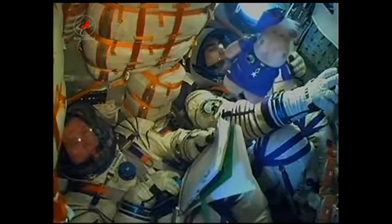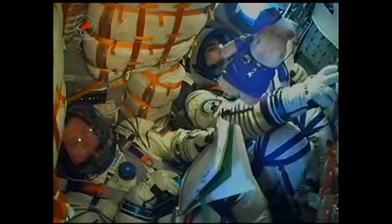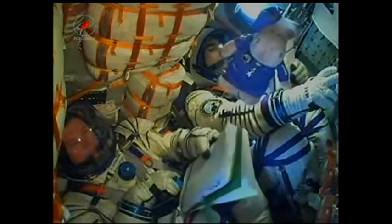One minute, 50 seconds into the flight, the escape tower has been jettisoned. 120 seconds. The four strap-on boosters have now been jettisoned, having completed their job and dropped away at an altitude of 28 statute miles. The Soyuz is now traveling about 3,350 miles per hour.